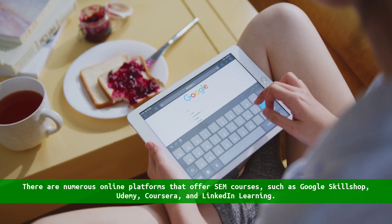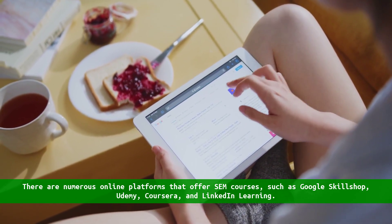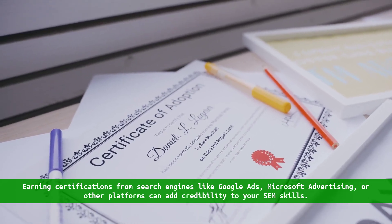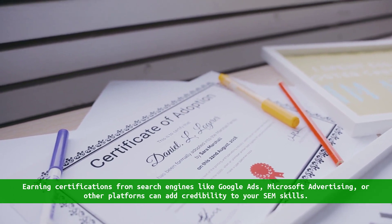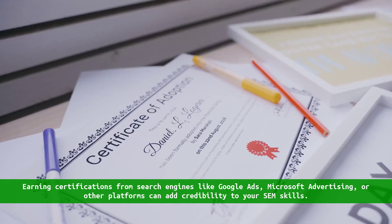Take online courses. There are numerous online platforms that offer SEM courses, such as Google Skillshop, Udemy, Coursera, and LinkedIn Learning. These courses cover a wide range of SEM topics from beginner to advanced levels.